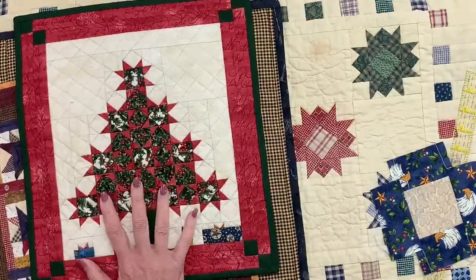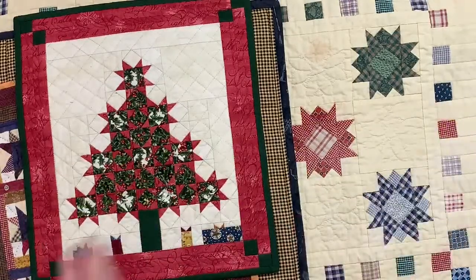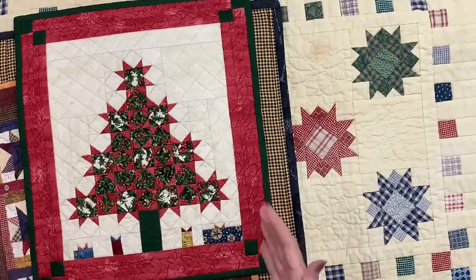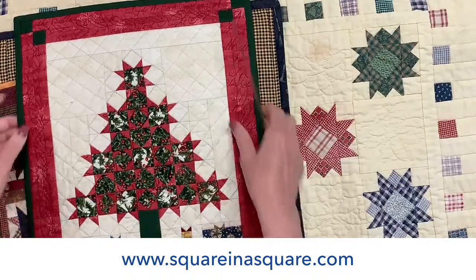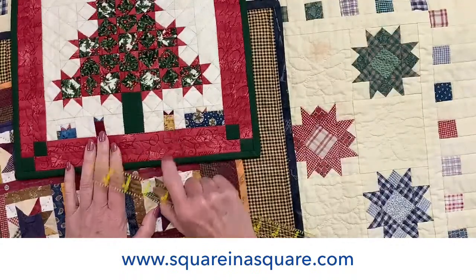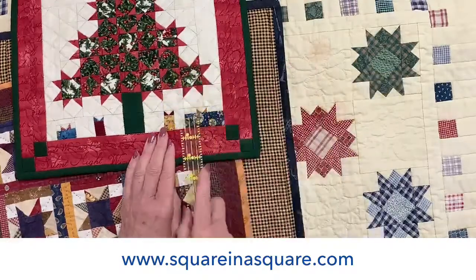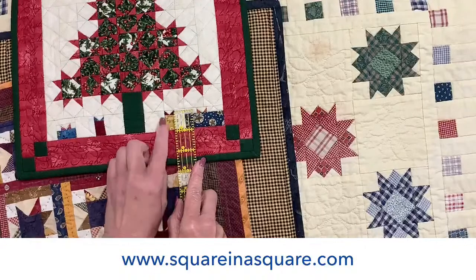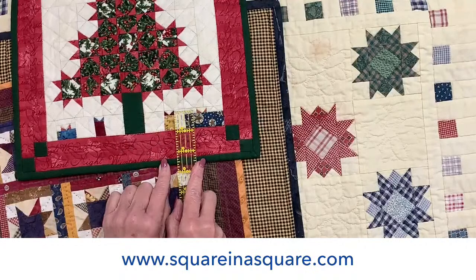This small miniature version of All Spruced Up is in the book that comes with the mini ruler. A larger version is a free pattern on our website. Notice down here at the bottom these tiny tiny flying geese that actually make the bows on the packages — this one is a quarter inch by a half inch sewn for this little flying goose. I don't know that you can really go much smaller than that.